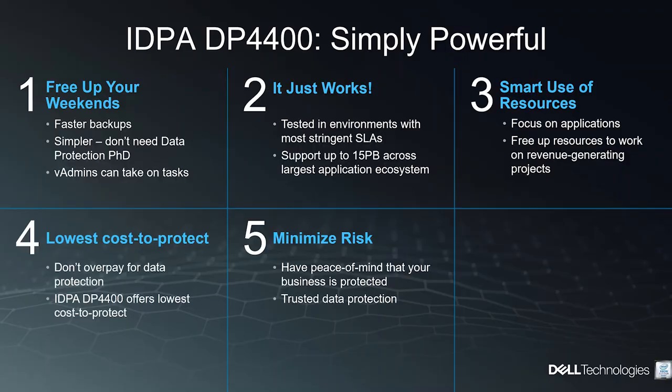For the IT operations person, first you're going to get your weekends back — the product is faster and simpler. You won't have to get a PhD in data protection to do your job. You're going to enable your V-admins to take on some of the tasks. Data protection is just going to work — we've tried and tested this with the most crucial businesses with the most stringent service-level requirements. With this appliance you're going to be able to support 15 petabytes across the most comprehensive coverage in the data center.